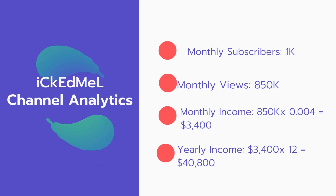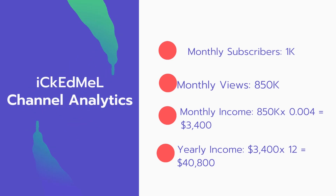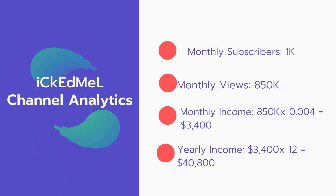Now for the income: the monthly income will be 850,000 views multiplied by $0.004, which equals $3,400 every month. And for the yearly income, $3,400 multiplied by 12 equals $40,800.